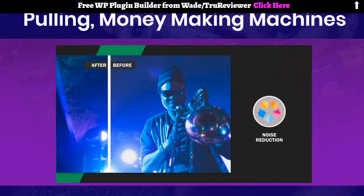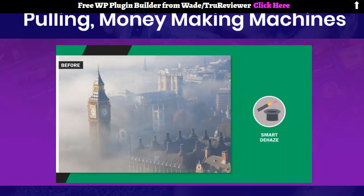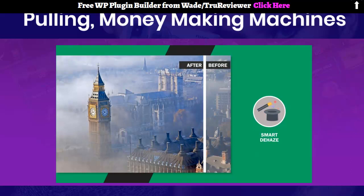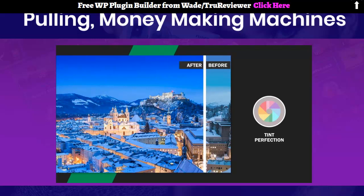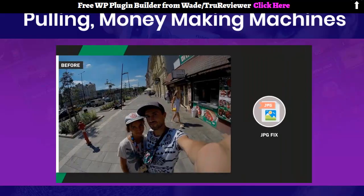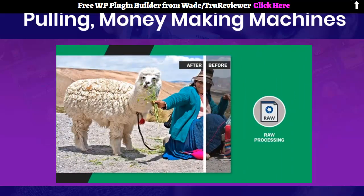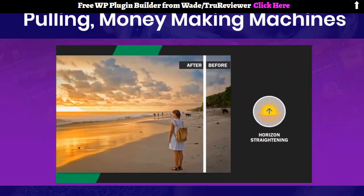Noise Reduction finds and removes unwanted digital noise that results from shooting at slow shutter speeds in low-light situations. Smart Dehaze detects and removes unnatural haze, fog, mist, dust, smog, and other distracting elements. Tint Perfection finds the best tint solution — warmer or cooler — depending on several variables. Face Retouching detects faces and works to clean up any imperfections or blemishes. JPG Fix finds and corrects mistakes in JPEG images by suppressing compression artifacts. Raw Processing analyzes the data in raw files and provides the best results. Horizon Straightening adjusts slightly off-kilter horizons or backgrounds.